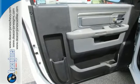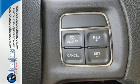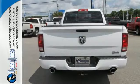Inside you get features like multiple airbags, a tilt steering wheel and cruise control. The stability and traction control, automatic headlights and brake assist also come standard.